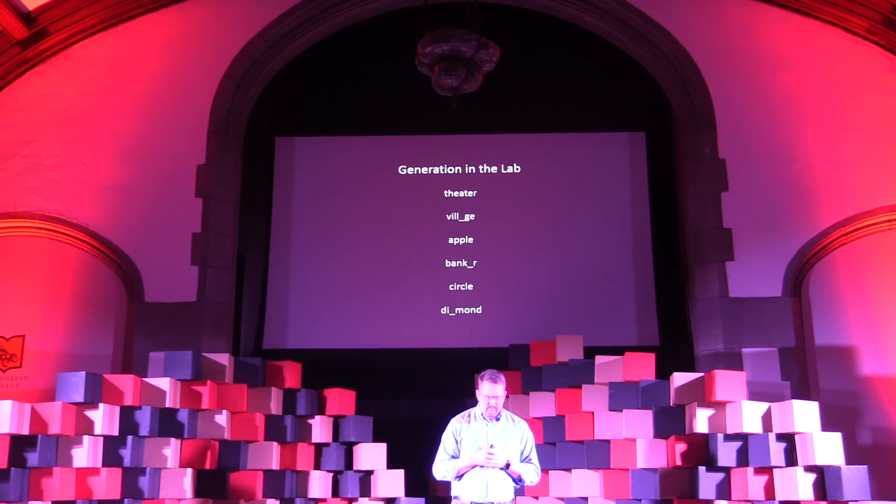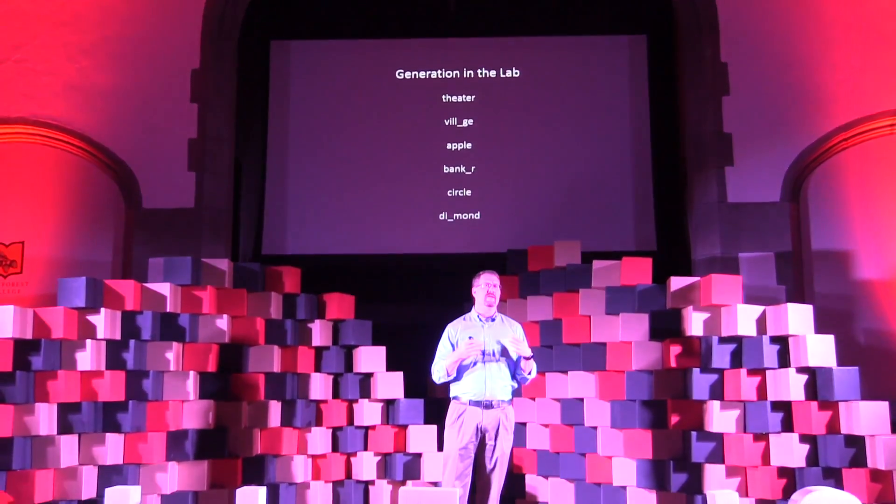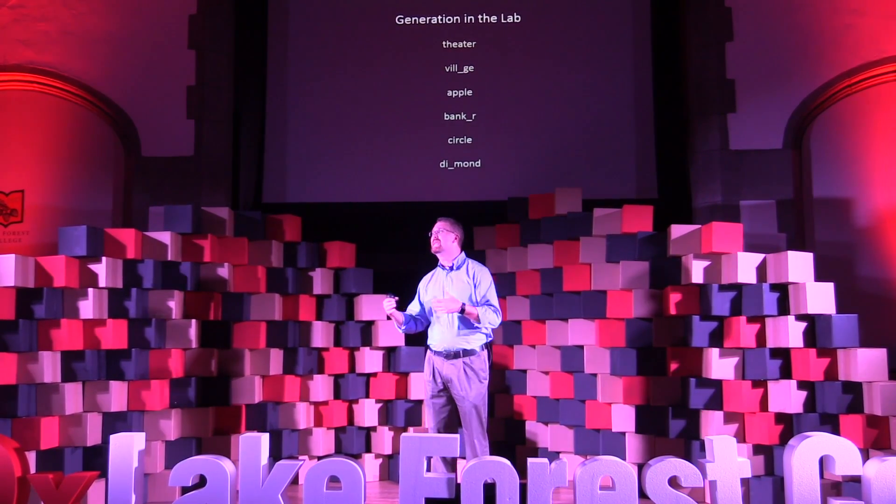So why does this happen? It seems that generation encourages more semantic or meaning-based processing during encoding, which then leads to additional routes for you to retrieve later on at test. Now, if you're like most of my students, you're probably thinking, this is interesting, but it all seems rather artificial. After all, talk titles typically don't contain missing words, and you rarely run into word fragments in your daily lives — unless you're a fan of crossword puzzles. For the rest of today, I want to share with you some research from my lab and from my classroom that explores two real-world applications of the generation effect.